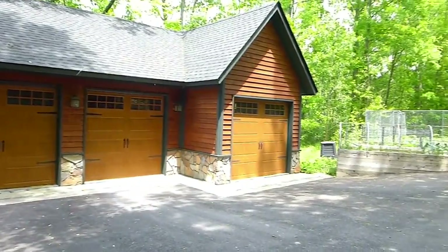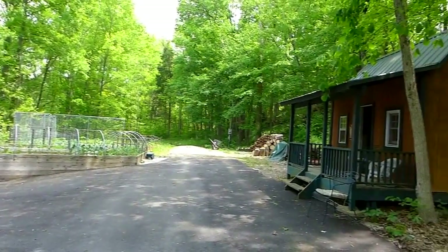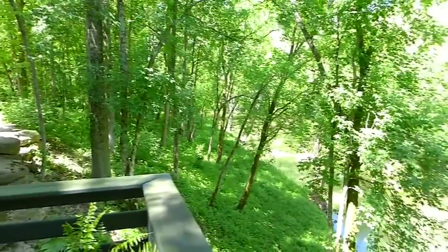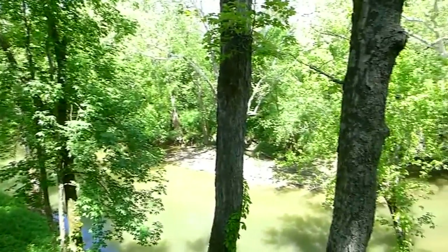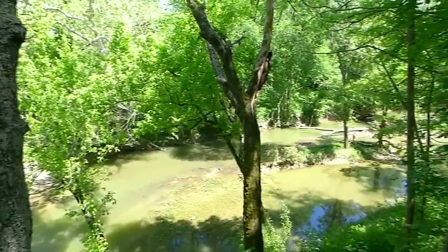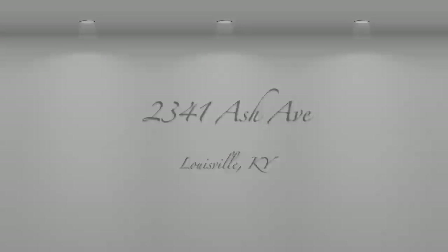Back to the outdoors, there is a three-car garage with openers, garden area, and garden shed or playhouse. Come see this property and you can have this view every day.